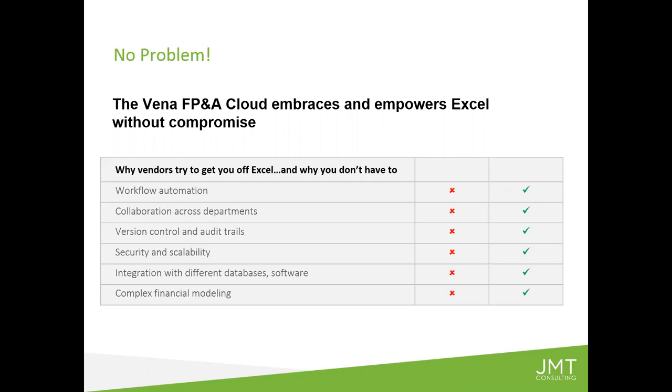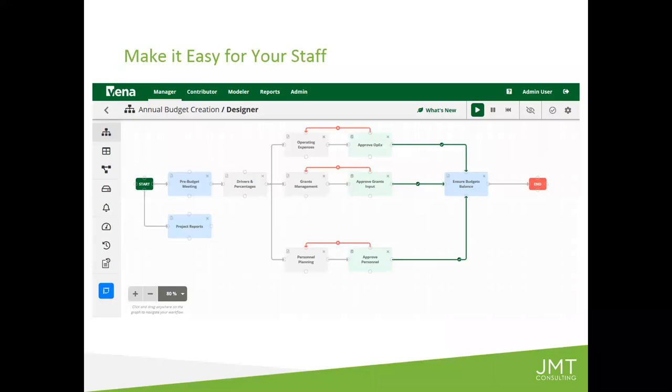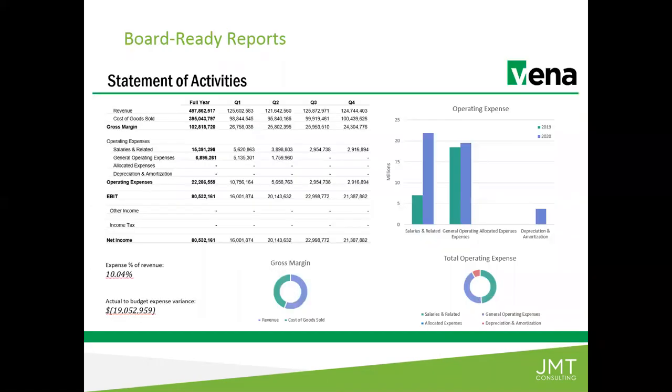Vena also makes it very easy to collaborate, because you're able to create process managers — like what you see on the screenshot here. This is literally a budget process you would see in the Vena solution, outlining it for your team and tying it to tasks and task management. You can see the actual progress of where they are in the process. At the end of the day, it allows you to actually spend your time reporting and making decisions on the data.